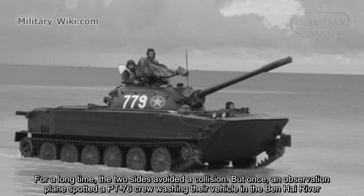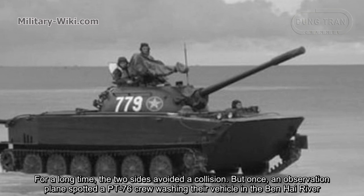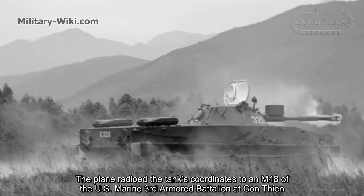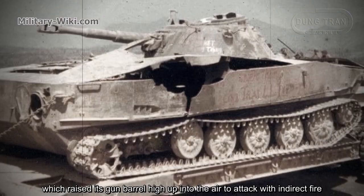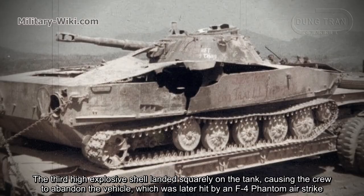For a long time, the two sides avoided direct collision. But an observation plane spotted a PT-76 crew washing their vehicle in the Ben Hai River. The plane radioed the tank's coordinates to an M48 of the U.S. Marine 3rd Armor Battalion at Con Thien, which raised its gun barrel high to attack with indirect fire. The third high-explosive shell landed squarely on the tank, causing the crew to abandon the vehicle, which was later destroyed by an F-4 Phantom airstrike.